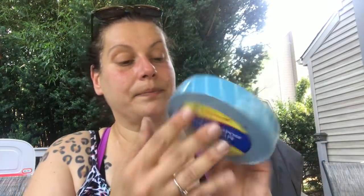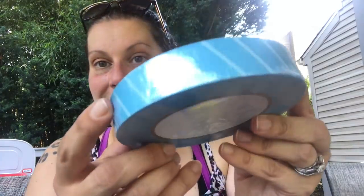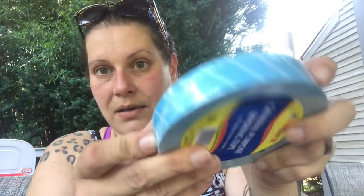Then I picked up one of these — not distributed by Greenbrier, by Tape It Inc., made in the USA — general purpose masking tape, and you get 60 yards. I thought that was great.